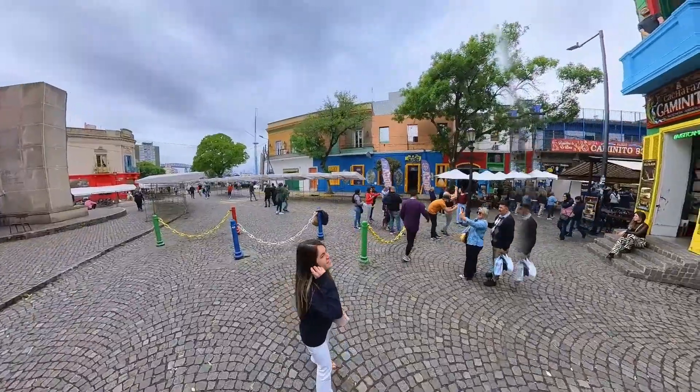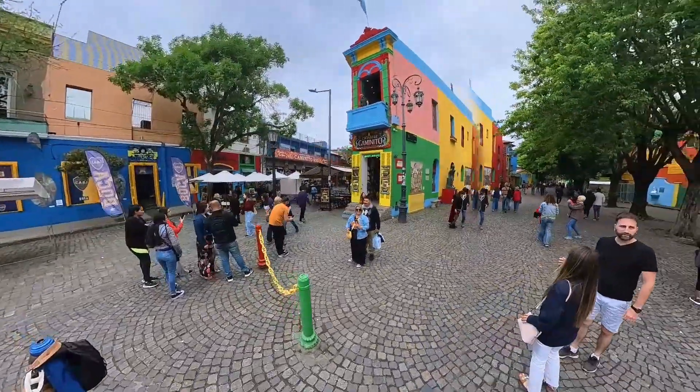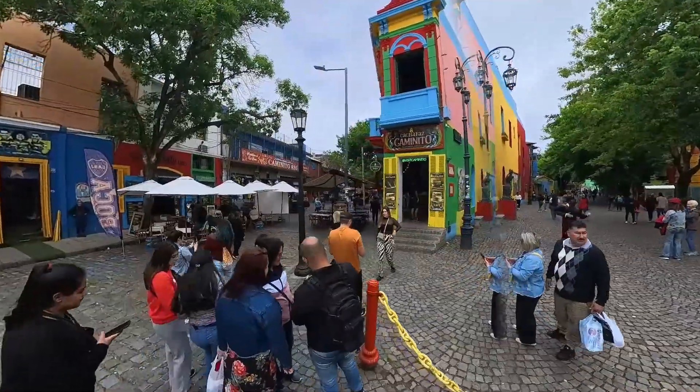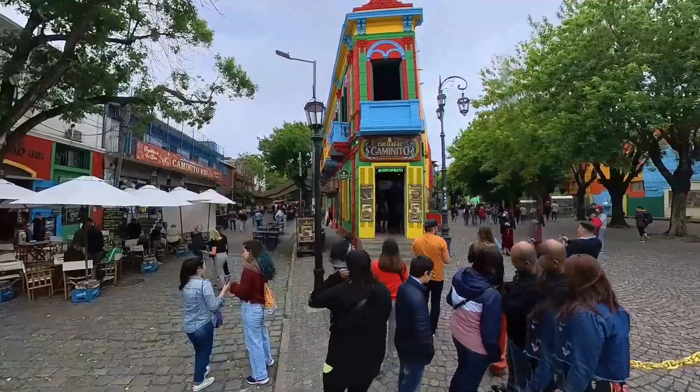Caminito Street is pedestrianized and has a cobbled floor and the famous landscape with brightly colored walls. The stories say that they painted the walls with the leftover paint used for boats.